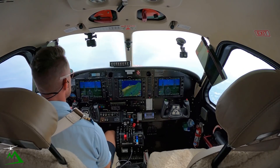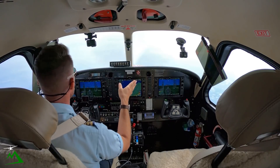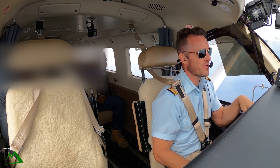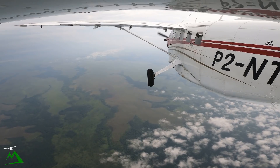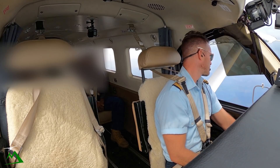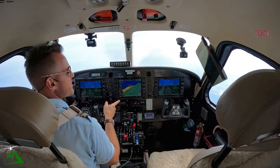We do have a couple of instrument approaches, but they're way out that way and way out that way, which works really great if you're an airliner doing 180 knots or something. But I'm just going to add five extra minutes to my flight if I have to go way out there, and I don't really want to do that.